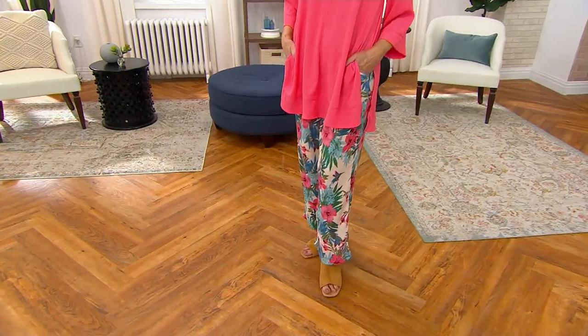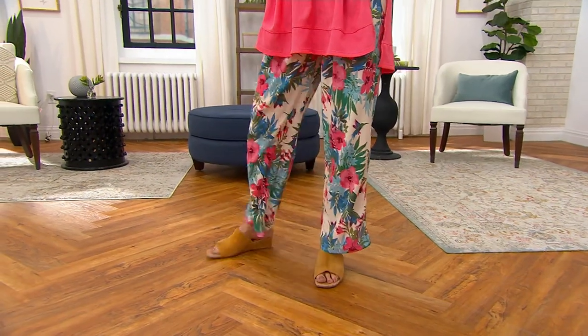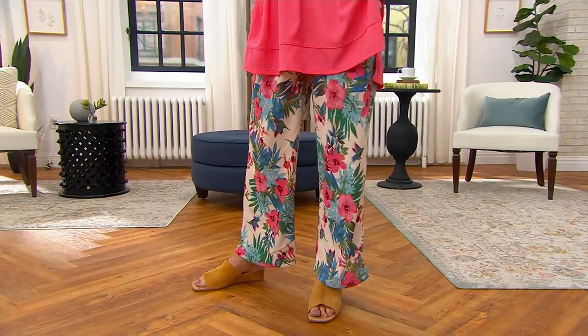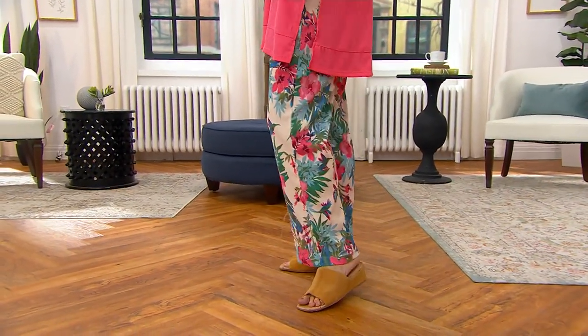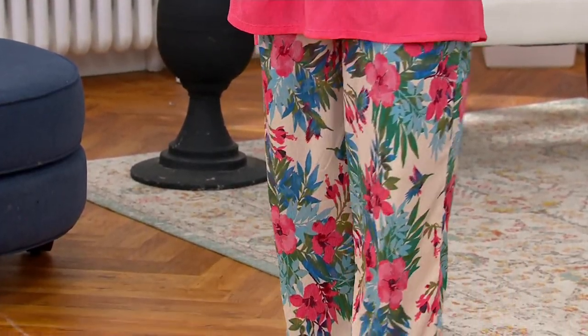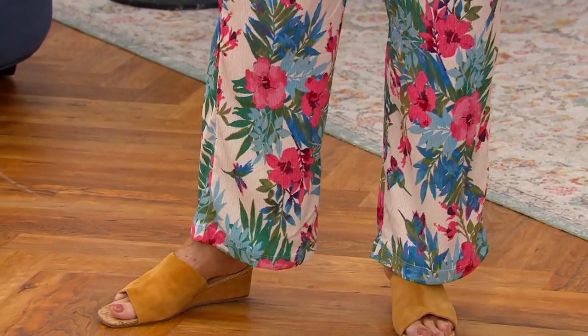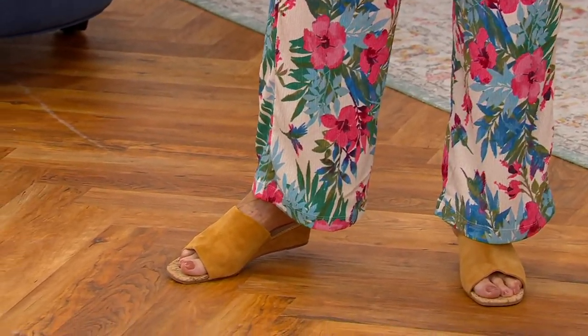I am not shocked in the least by this — I'm bursting with this item. I came through the host lounge and ran into Amy Strand. She goes, 'What are you wearing?' And I was like, 'It's Cuddle Duds.' She's like, 'Are you serious?' It's so, so good. And we're going to talk about the pants, we're going to talk about the top. But let's start from the bottom up.